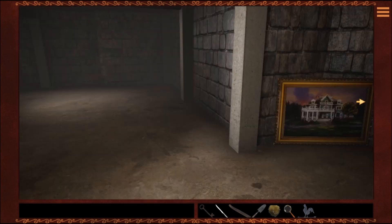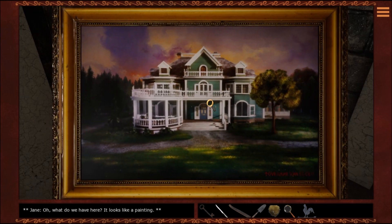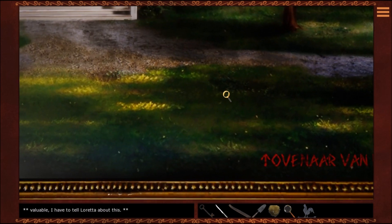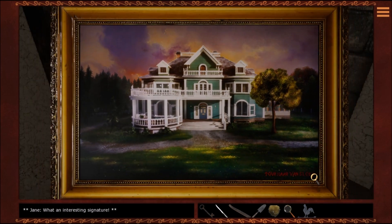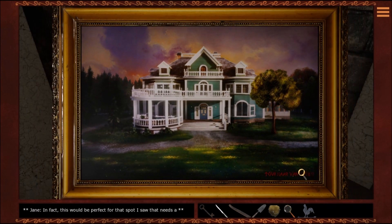Here it is. What do we have here? It looks like a painting. It's a painting of this house — this could be quite valuable. I have to tell Loretta about this. What an interesting signature. Is that a puzzle? In fact, this would be perfect for that spot I saw that needs a painting. Then I won't forget to tell Loretta about it.